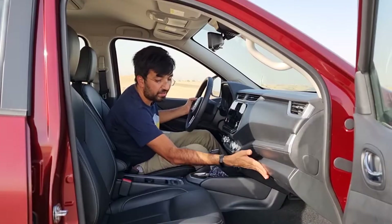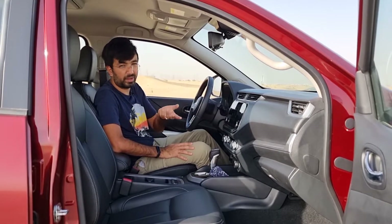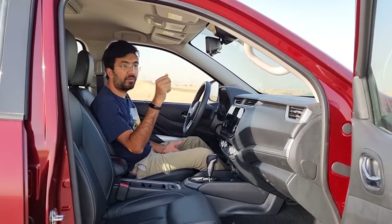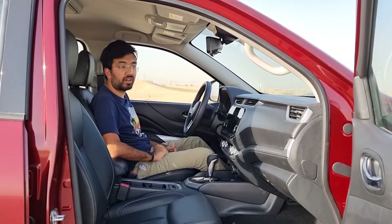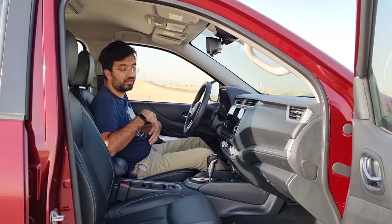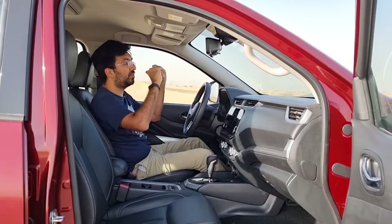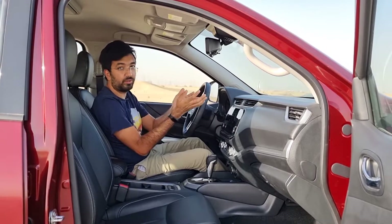Grab handles are provided for the front passenger and second-row passengers. There is no sunroof offered across any X-Terra trim. There's also an SOS emergency button on the roof — pressing it connects you to assistance services that can locate your GPS coordinates and send medical or emergency help.